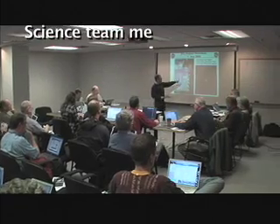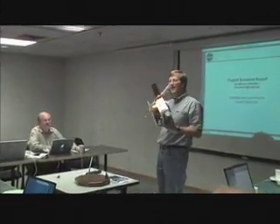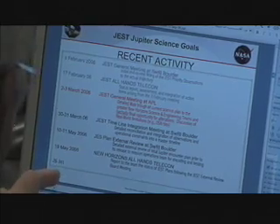Having built a spacecraft to do great science at Pluto, we knew we would be able to do great science at Jupiter as well. So we've had many meetings over the last couple of years where we've distilled our all-encompassing desires for everything we'd like to do into some focused observations which we actually know we can do.